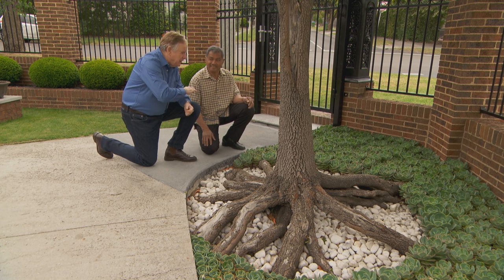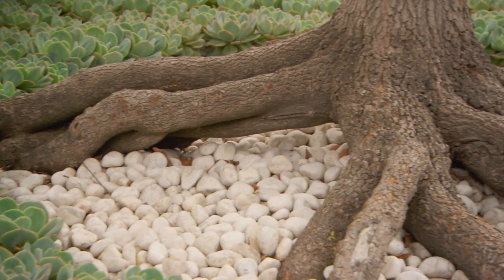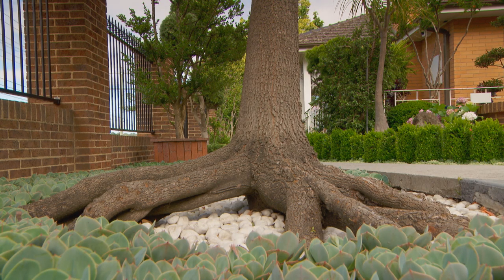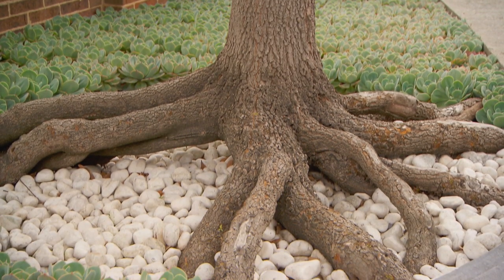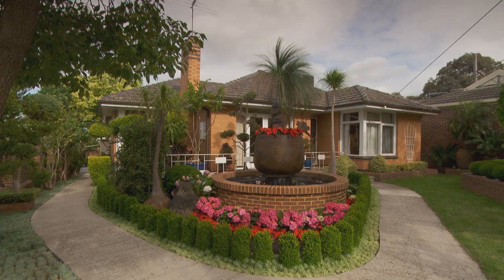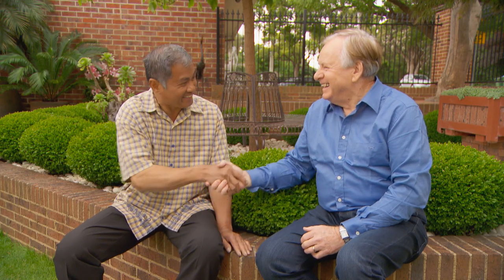I've only ever seen this once or twice in the whole world. Really? Yes — this effect has been achieved just by clearing the soil from around the roots. Congratulations! Thank you. I look forward to coming back in the future to see how it's grown. You can come anytime. Thank you Lee, it's been beautiful — thanks for your time.